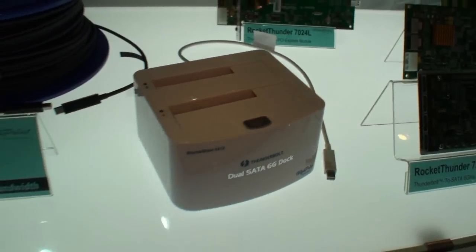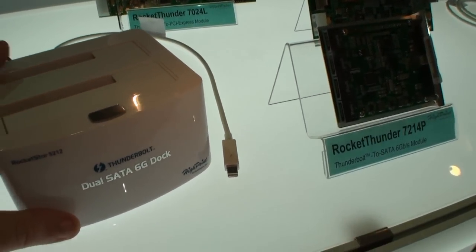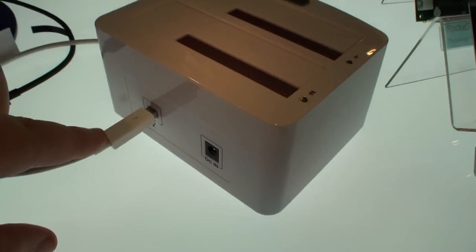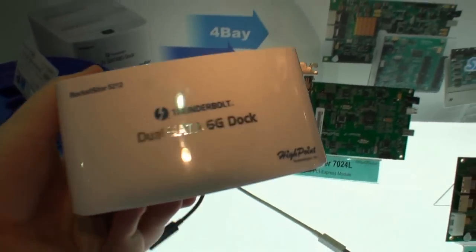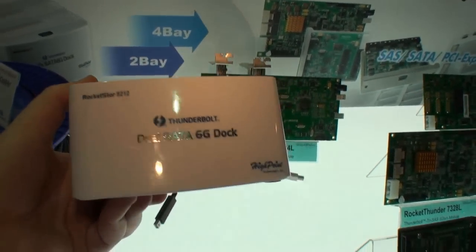Let me show you around this product — it's wide, of course. Power here. It looks really nice, actually. Some LED activity lights here, as you can see. Moving around, this is the Thunderbolt connector here, and power. It's really light — just made of plastic, glossy plastic finish. But it's quite nice. I actually really like it.